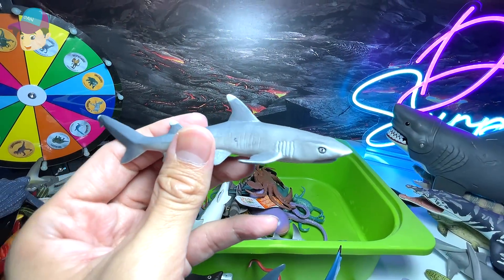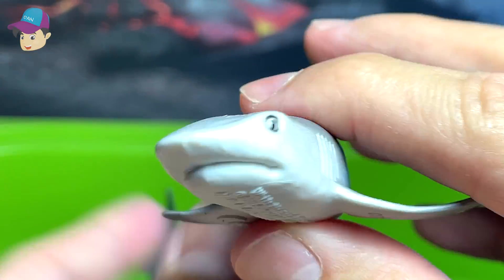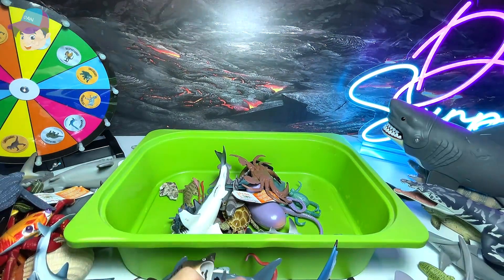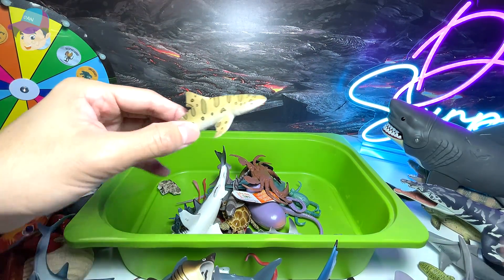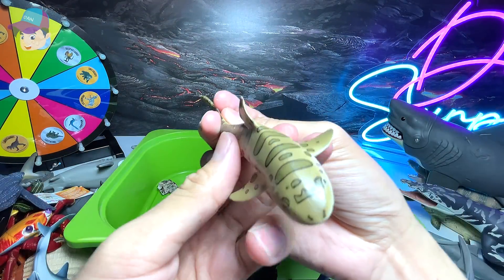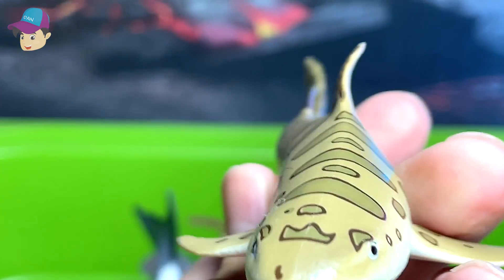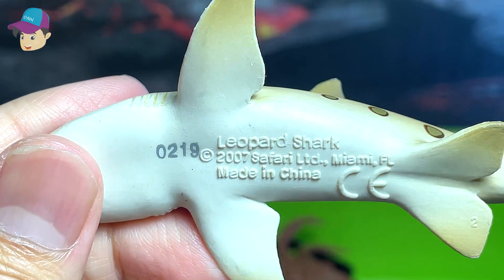And this is a white-tipped reef shark. And what else we've got — this should be a leopard shark. It looks like a zebra shark, but I think it should be a leopard shark. That's right.